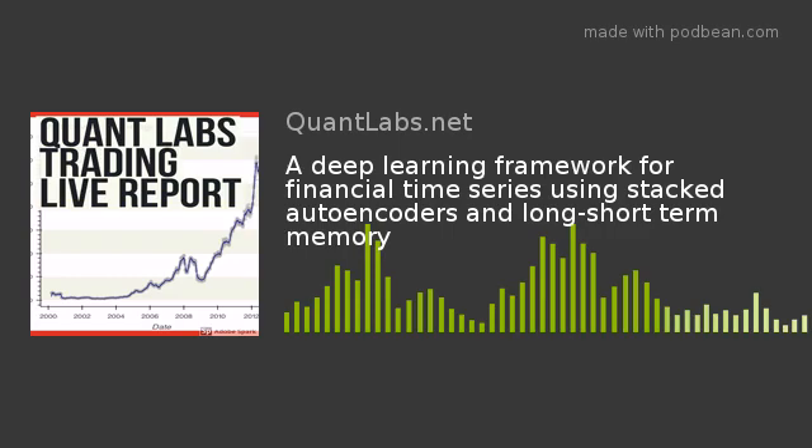Before we get into this, there are a couple of terms you should be aware of. LSTM stands for Long Short-Term Memory. I've put the Wikipedia link in — this shows how advanced machine learning can get mathematically. I just want to show you how deep it goes.